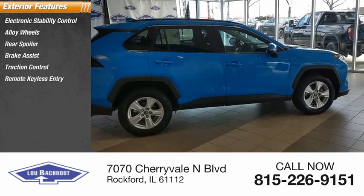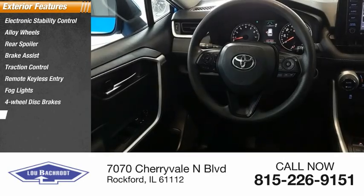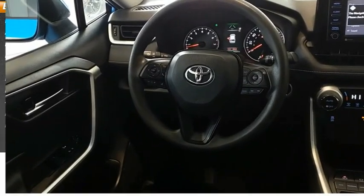Remote keyless entry, fog lights, four-wheel disc brakes, rear window defroster, and rear window wiper.